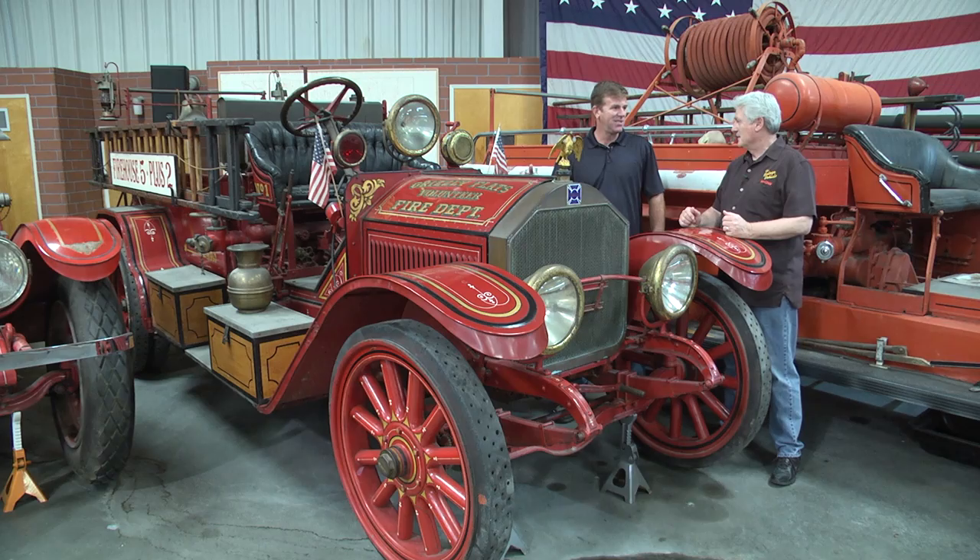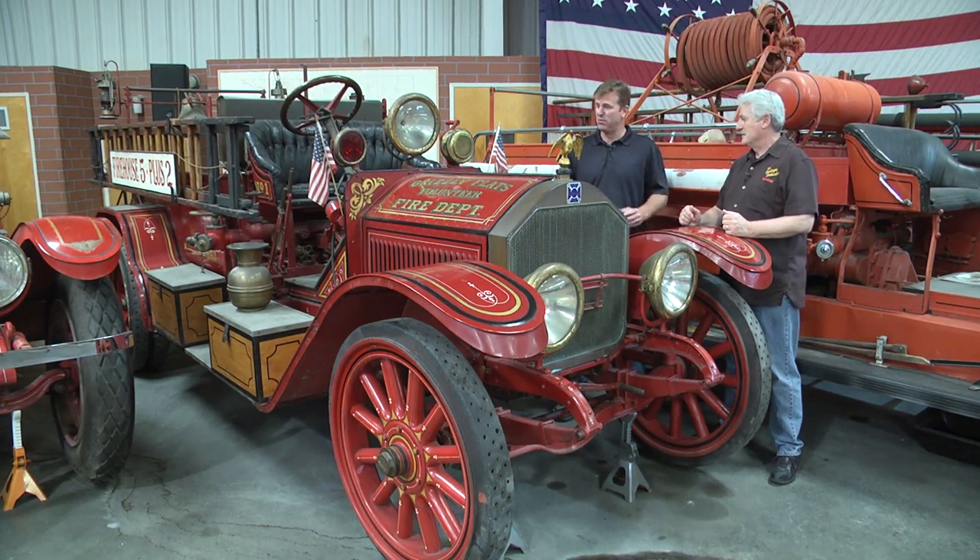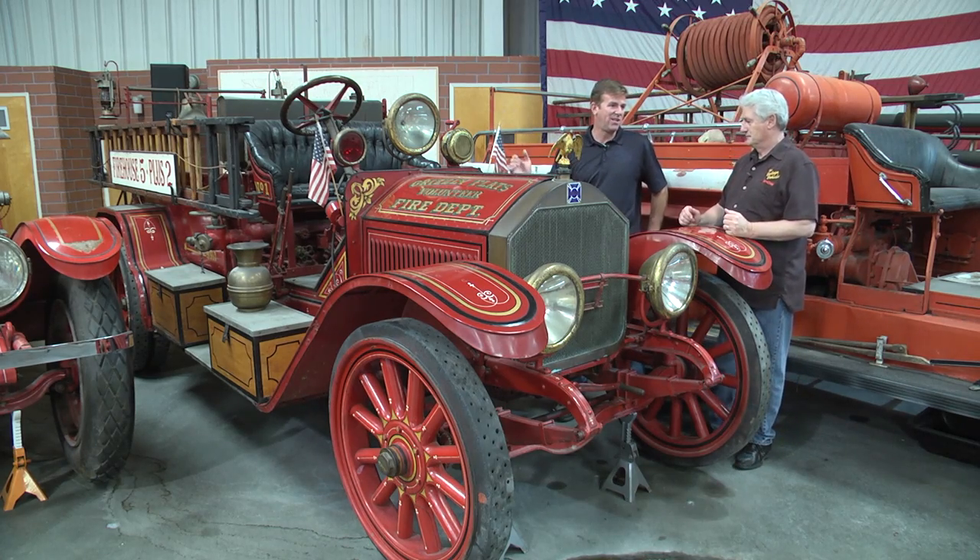He liked fire engines. He loved trains. He had a band called the Firehouse Five that they used to assemble in the back of this fire engine and drive around Disneyland playing bluegrass music.